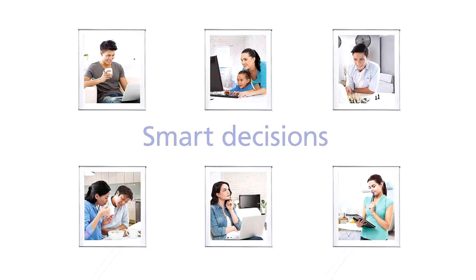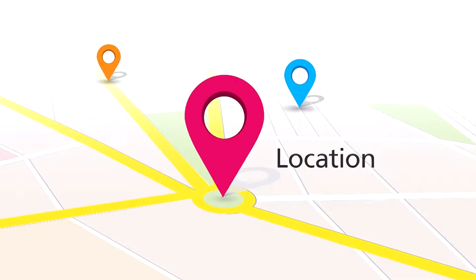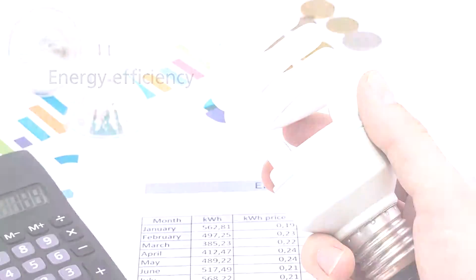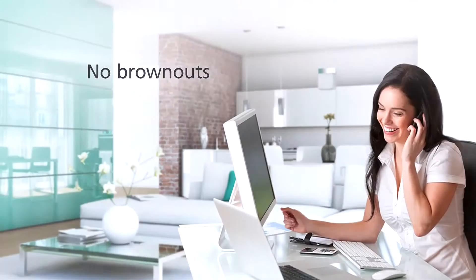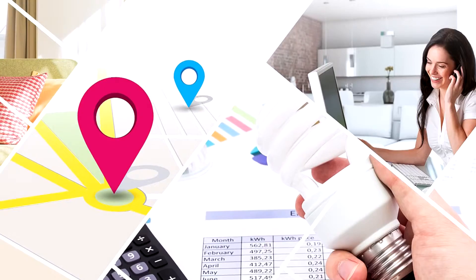Smart decisions — that's something everyone wants to make. Like when buying a new place: do you go for location, energy efficiency, a fresh breeze, or having no brownouts? How about smart planning and engineering that give you all of these?